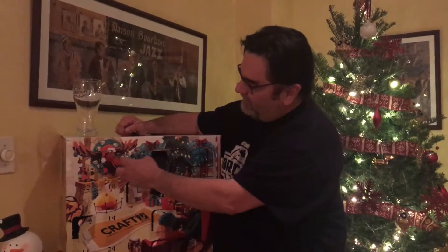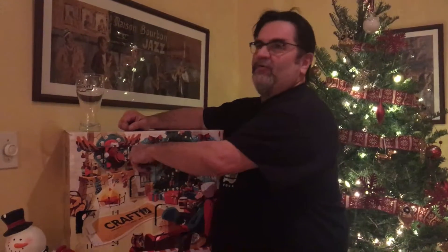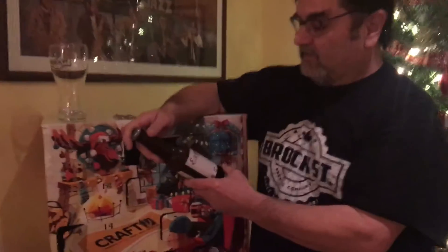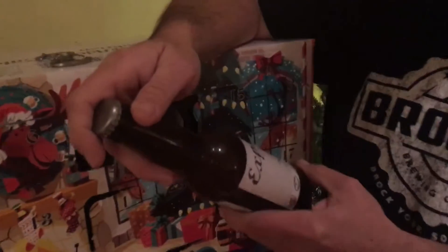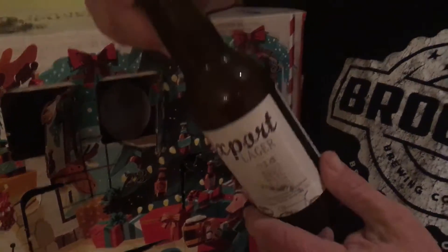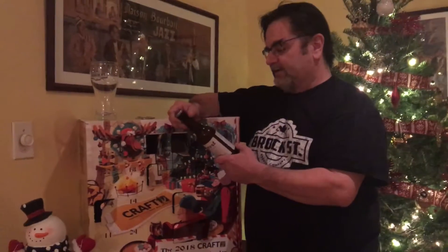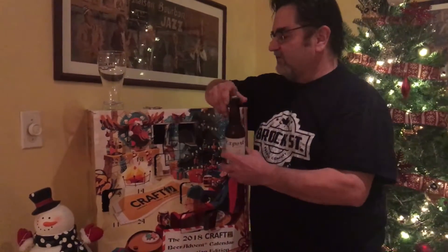I have not seen it and I don't know what it is, but I strongly suspect what brewery it's from. So let's open up day number 10 — and here we go, we are staying in Denmark with the Export Lager, Old School Beer with a New School Twist from Ugly Duck Brewing. It's called the Porn Beer Export Lager.